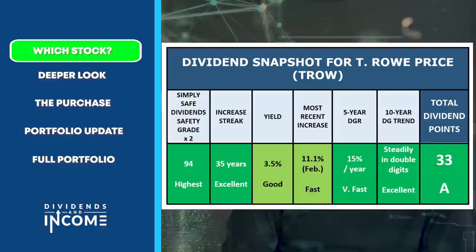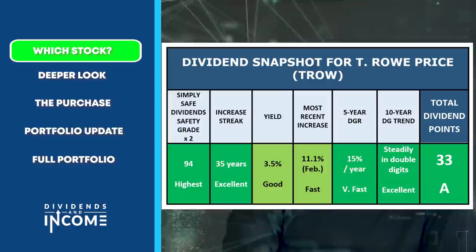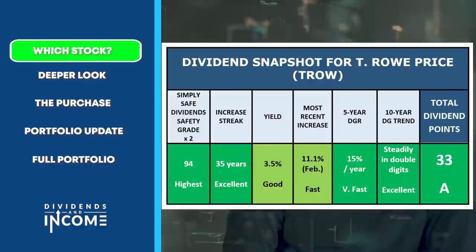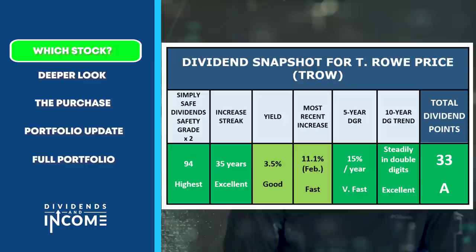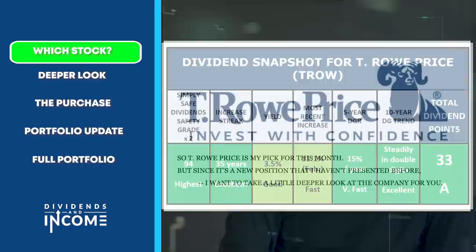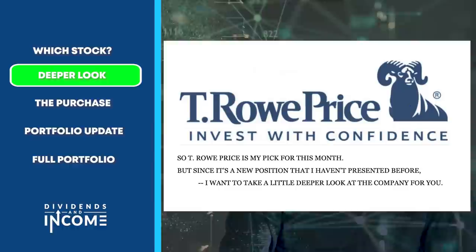T. Rowe Price is an asset manager, meaning their products consist of mutual funds, target date funds, and investment products sold to companies for their 401Ks and to individual investors. Being in that asset-light business means they don't have factories, trucks, or heavy equipment to maintain. That means T. Rowe Price is able to generate a lot of free cash flow, and they turn around and distribute that back to shareholders via dividends.